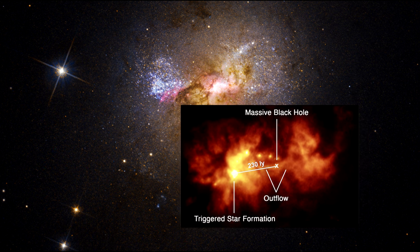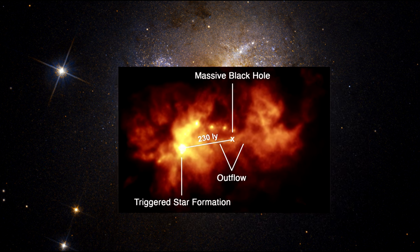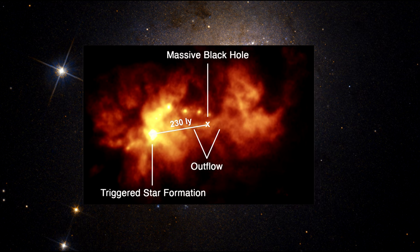This is the opposite effect of what's seen in larger galaxies with larger black holes, where material flowing away and into surrounding gas eats the gas to the point where new star formation is not possible.